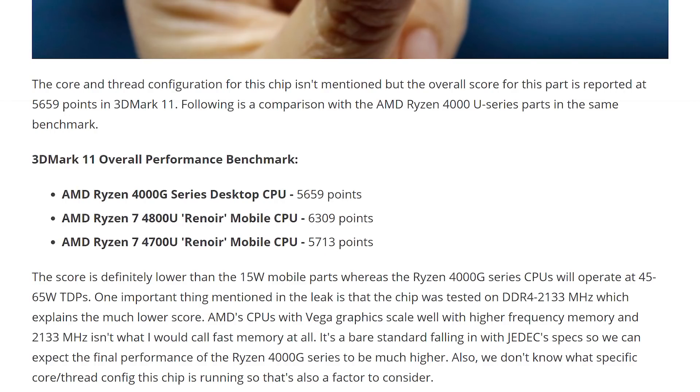We all know 15 plus 15 is 30, but that doesn't mean this thing's 30% faster — I'm just adding up numbers. Anyway, the benchmark shows it's actually pretty decent. The 4000G got 5,659 points, but it did so on the low memory frequency of 2,133 megahertz.